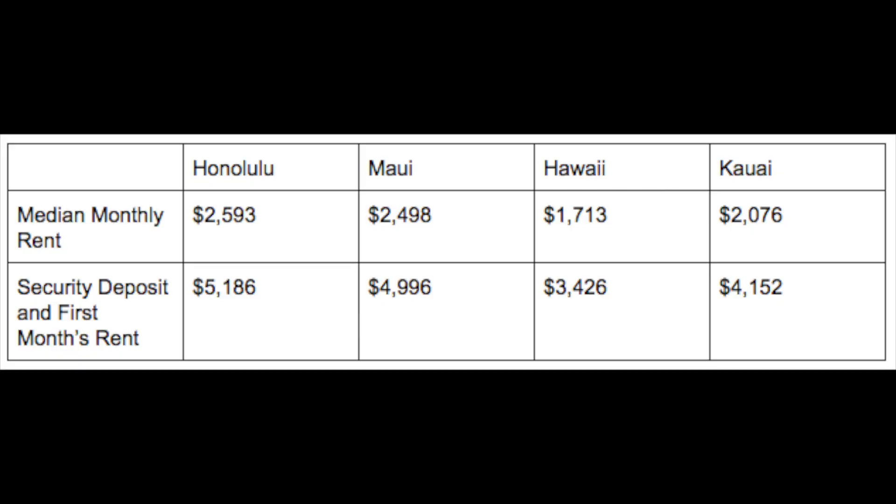Here are the median monthly rents per county. As you can see, even though the median monthly rent for the state is $2,220, it's much higher in Honolulu and Maui, where most of the people and jobs are. The Big Island has much lower housing costs and is the most affordable. Things to remember about houses in Hawaii are that they are smaller than what you'll find on the mainland, and most were built in the 1970s and 80s. Also, the location of the house will impact the cost of the rent.